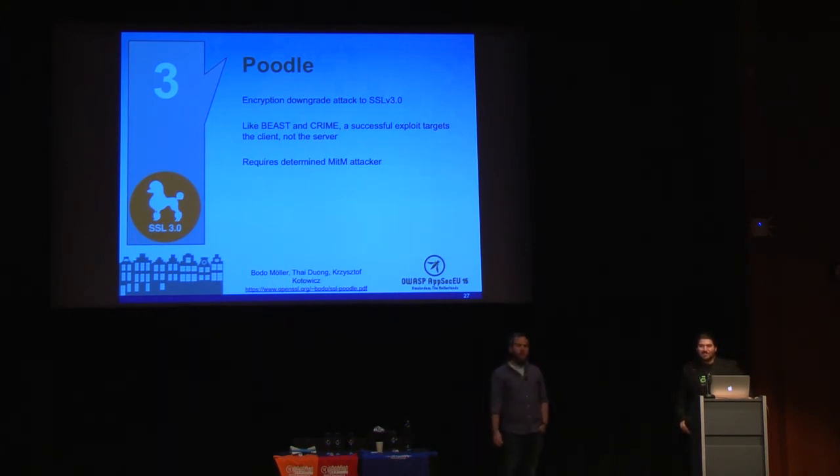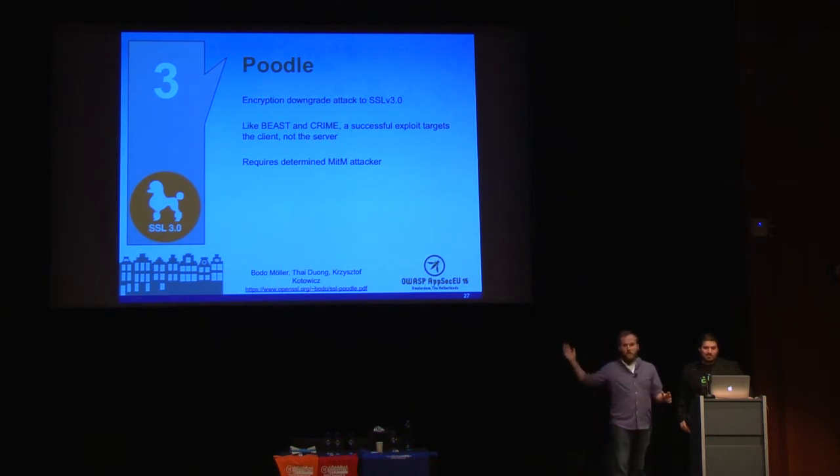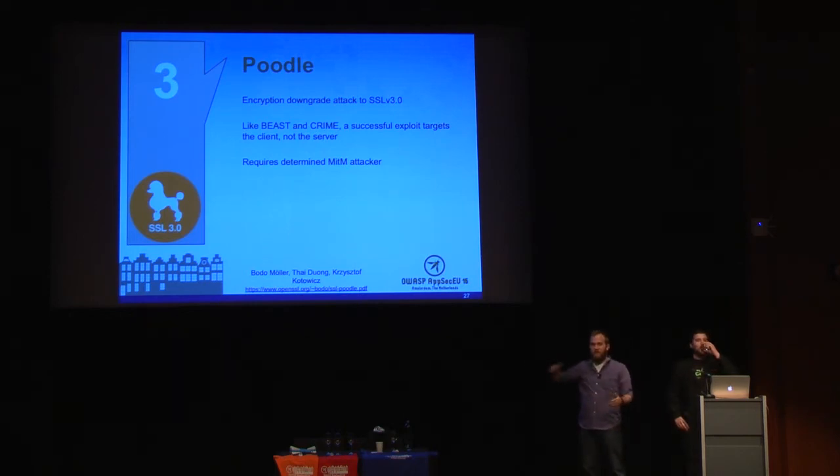Number three is Poodle. This was the year of the branded vulnerability — if your vulnerability didn't have a marketing team, these guys did and got on the news. Everyone heard about Poodle, and then there was Zombie Poodle and various other versions that kept rearing their ugly Poodle head.